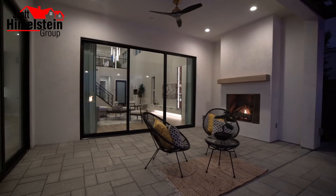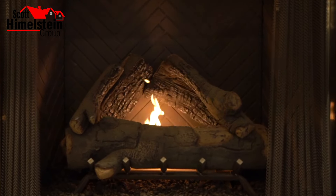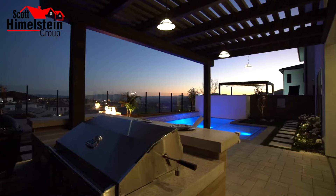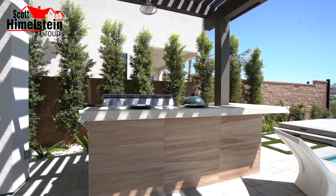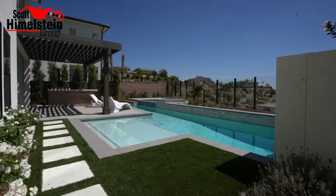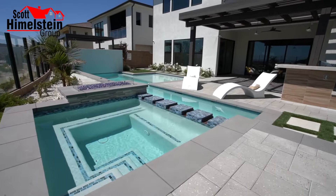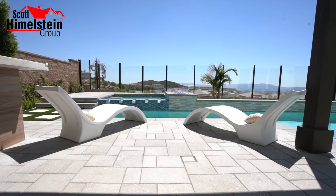Check out the outdoor fireplace right here — that is gas, a custom upgrade the sellers elected to do. You have the beautiful resort-style backyard with a covered patio. Over here is your barbecue island with an oversized gas grill — I'm ready to get that grill fired up right now. Let me know in the comments what we're grilling today — Tomahawk steak? And you have this bar right here to entertain, eat, and drink with friends and family. That's what it's all about.